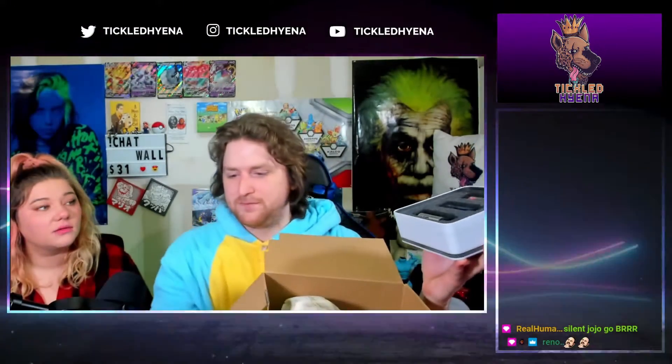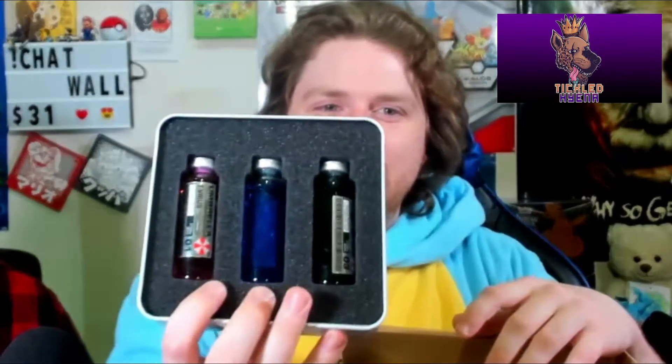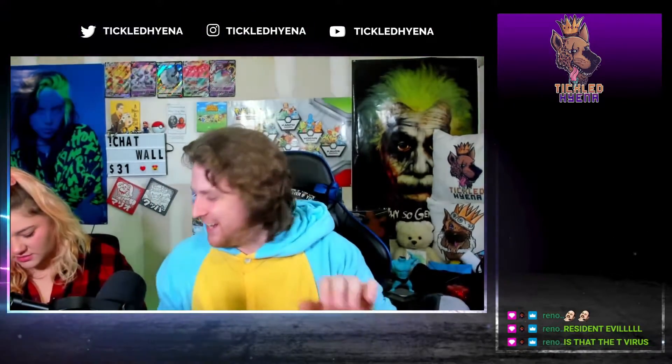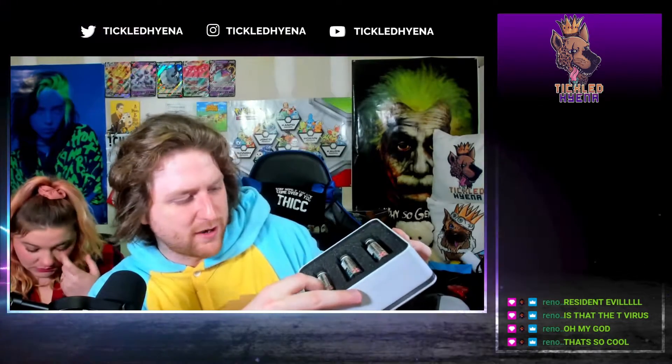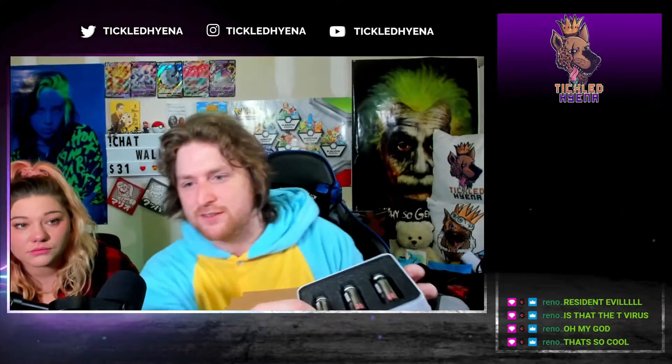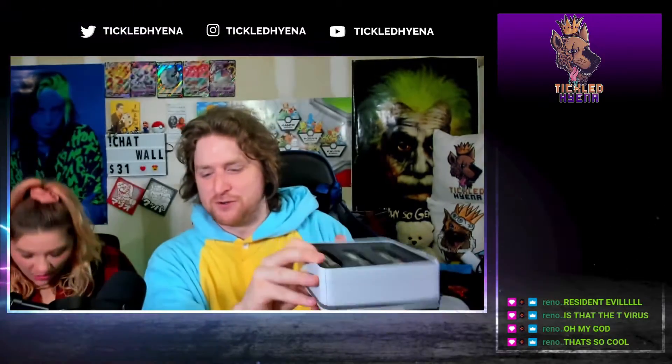It's Resident Evil — yeah, Umbrella Corporation. Is it the T-virus? That's what it's called — the T-virus. It's got vials in it! The T-virus — what the heck, that's actually pretty amazing. I wonder what's in them. Yeah, it's probably the T-virus. It's got the antivirus, the regular T-virus, and isolated Nemesis enhancement. That's pretty cool — it is so cool!